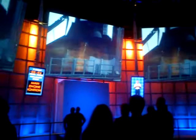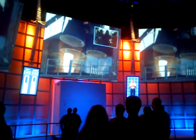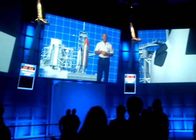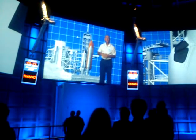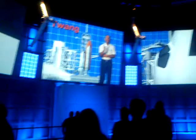At T-minus 6.6 seconds, the main engines start. You'll feel the shuttle sway forward. But don't worry — it's engineered to come back to vertical before you go. That's what we call the twang.